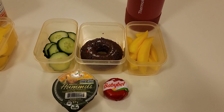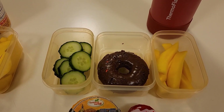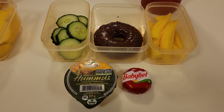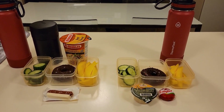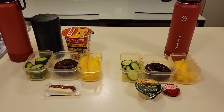Moving on to Xander — he also has the cucumbers, mango, and baked donut as well. He has a baby bell and I'm sending him with some hummus for his cucumbers. And to drink they have water. All right guys, that is going to do it for today. I will see you after school to show you how they did. Have a great day.